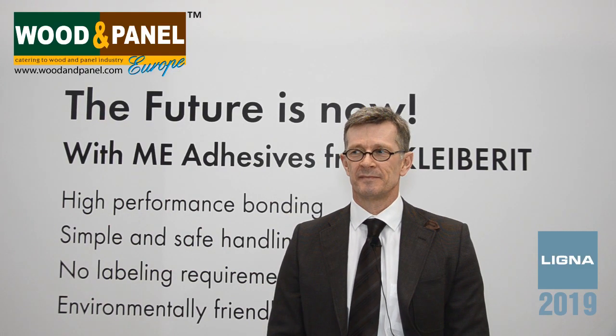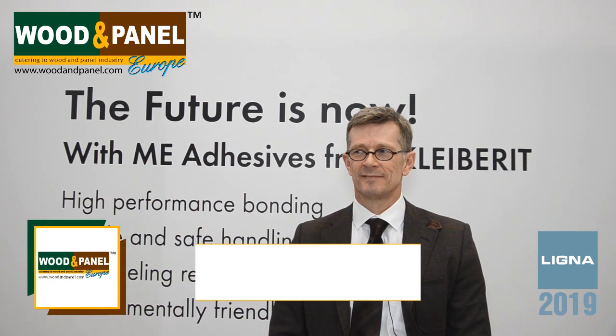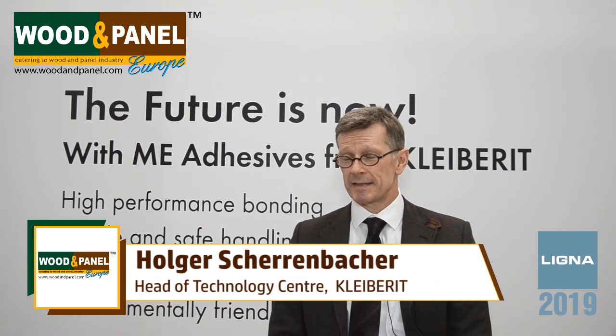We are here at day 2 in Ligna and we are right inside the Clyberit booth. I can see a huge booth. Hello, good afternoon. Hello, good afternoon.